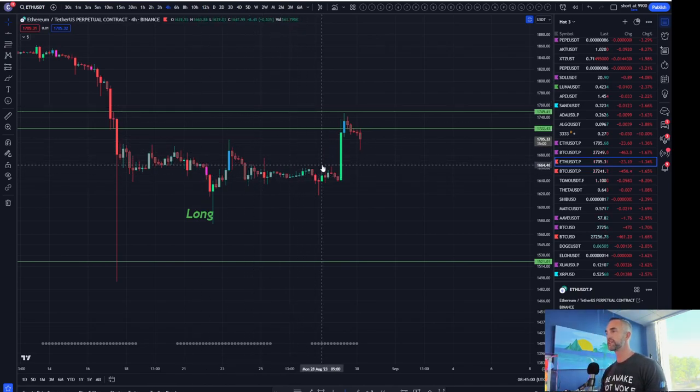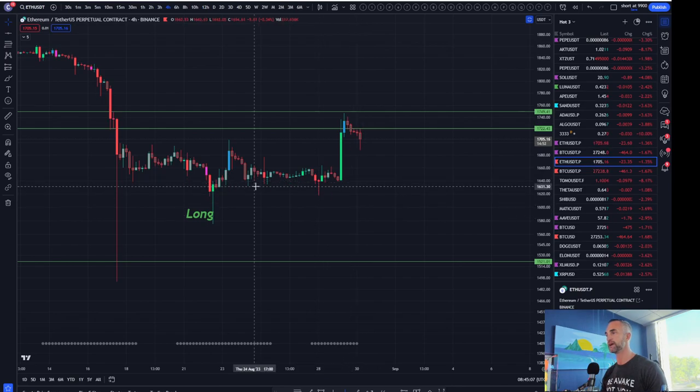Essentially the market makers want to get that liquidity. And if they were going to do the most damage, they would do a wick all the way down and kind of retrace down to that wick. I don't think it gets that far, but I think we have a little bit more to go to the downside here on Ethereum.